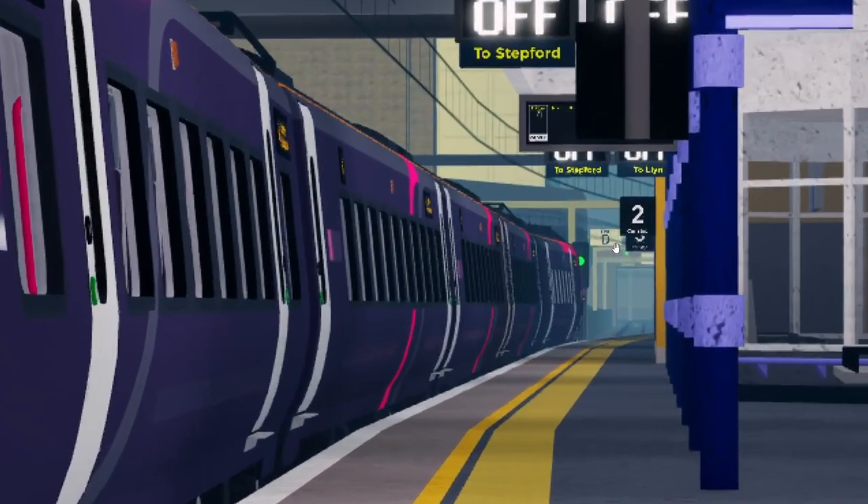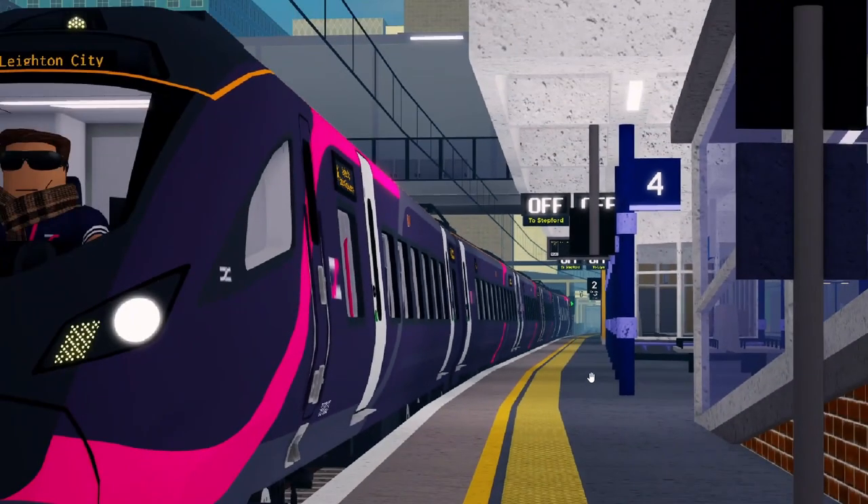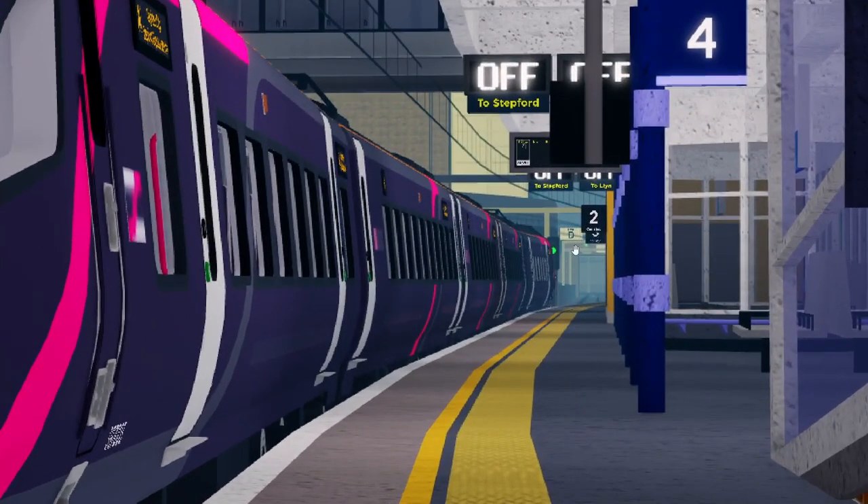It does look like there might be a small upgrade to Leyton City — as you can see, these poles, I don't think they were there before. I'm just kidding.